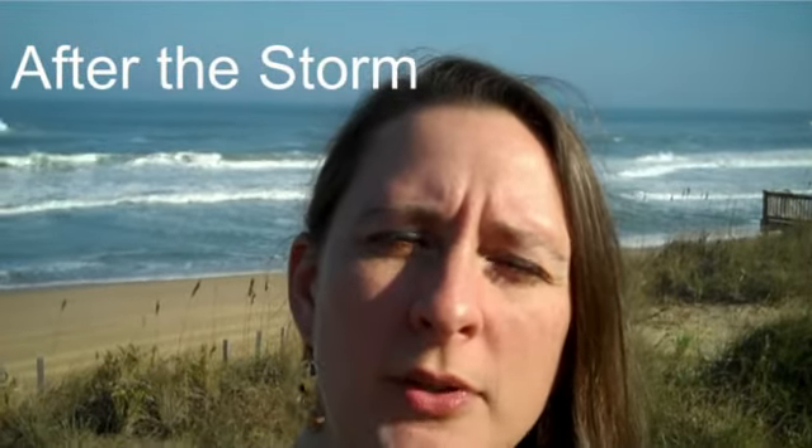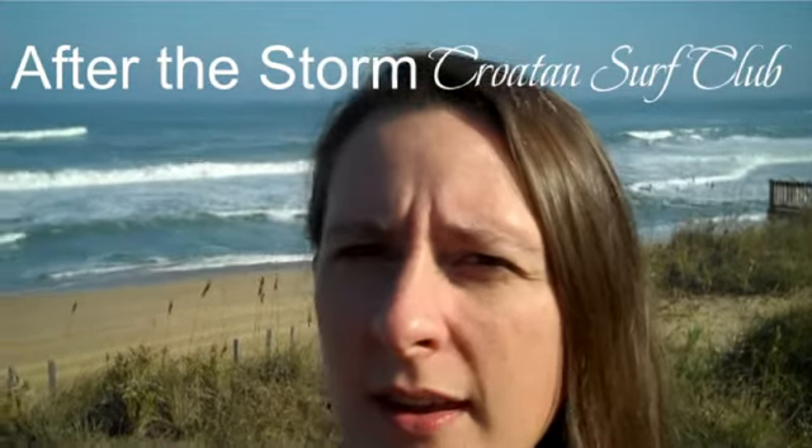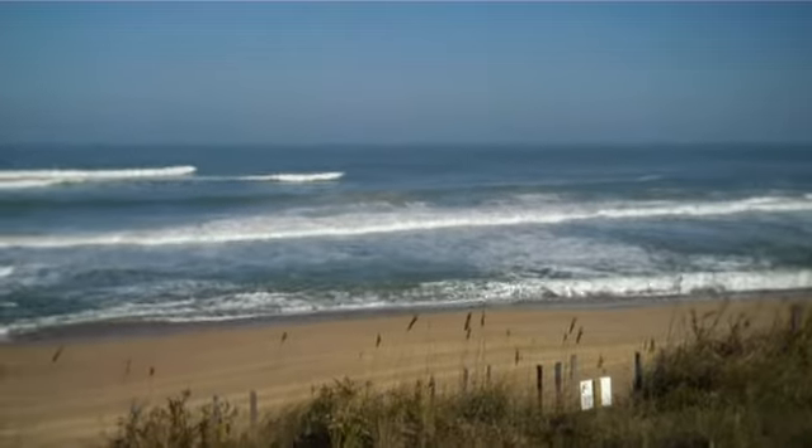Hey, we're here at the Croatan Surf Club, which fared very well in the recent Northeast storm of November. As you can see, there is quite a lot of dunes still here.